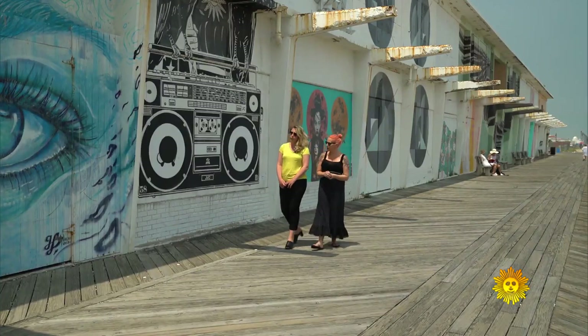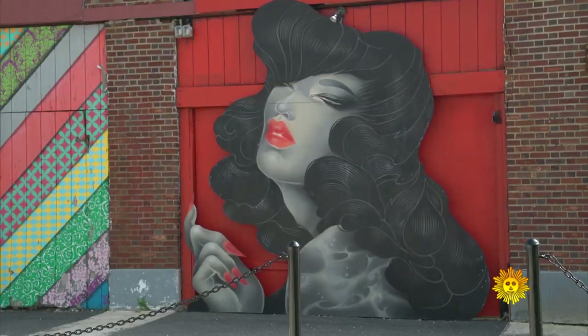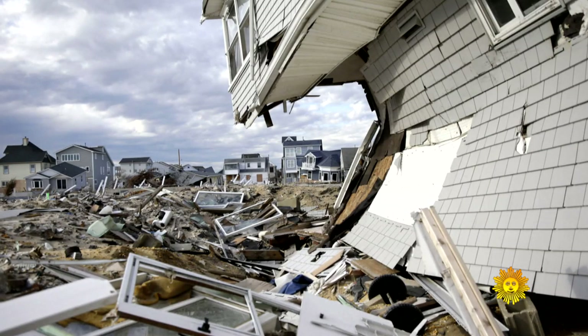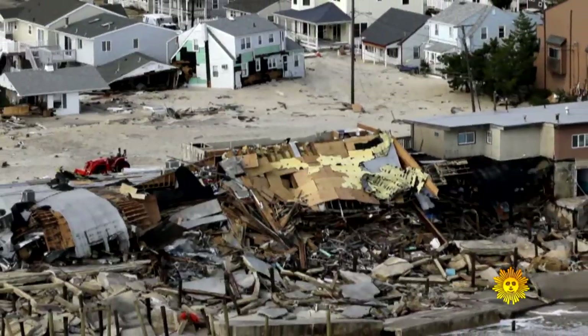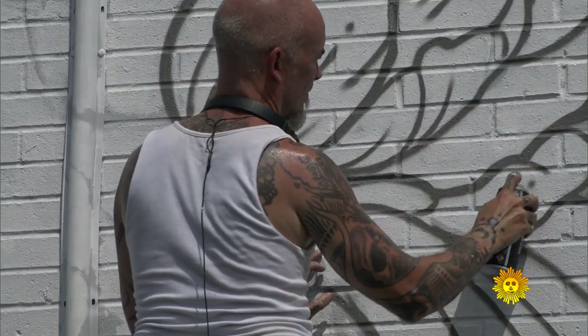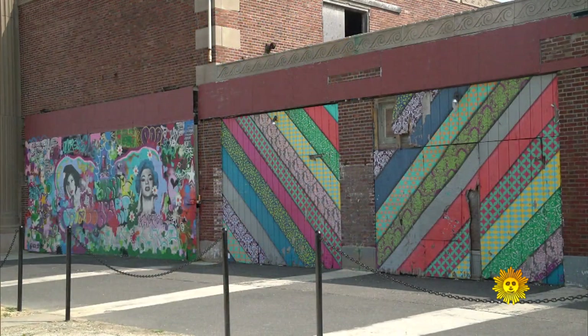Jen Hampton is the curator of the Wooden Walls Project, an organization bringing art to the boardwalk. It's an endeavor that began in 2012 after Hurricane Sandy devastated the Jersey Shore. What had happened is there were wooden walls everywhere where there was some sort of damage to a building, so I said, can I start putting art on these walls? Since then, Asbury Park has added some 50 murals, attracting eyeballs and crowds.